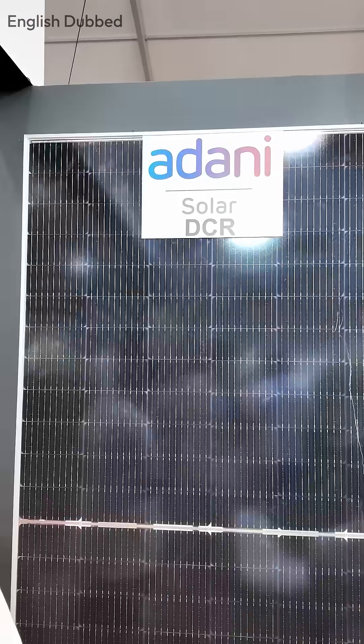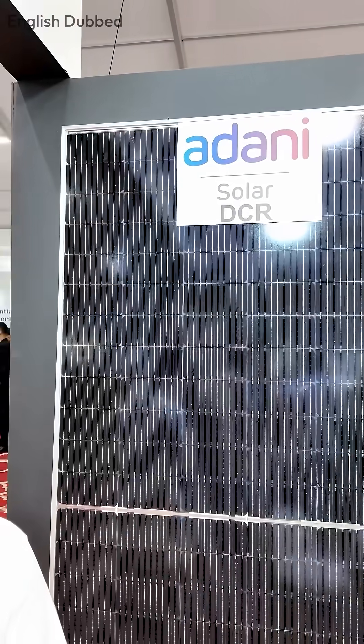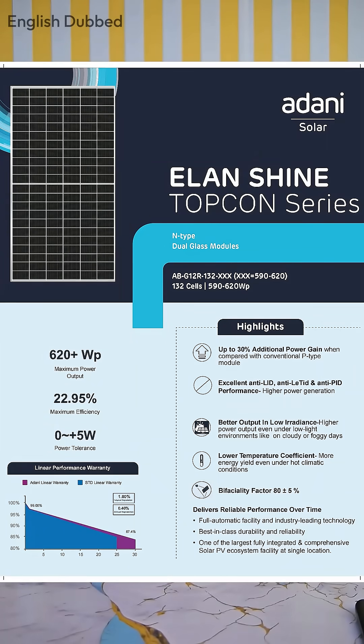This makes it easy to get service. The demand for Adani's solar panels is very high right now because they have N-type TopCon 680-watt solar panels with an efficiency of around 23 percent, so you get a very good quality solar panel from them.